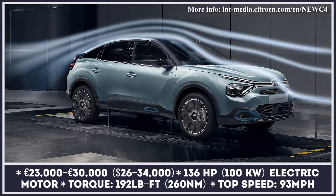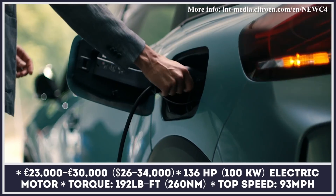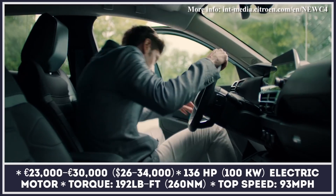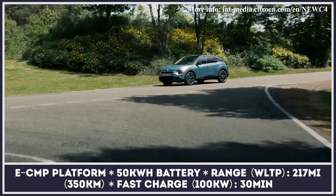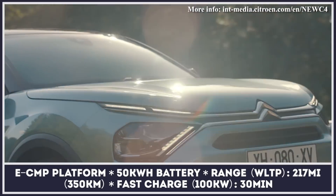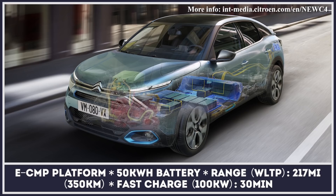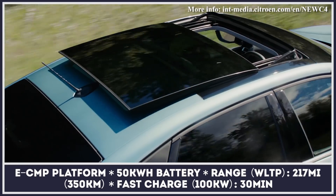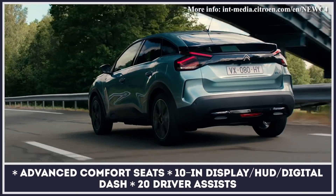Though still labeled a compact hatchback, the new generation Citroën C4 gains more crossover-ish looks and for the first time in history comes with an all-electric drivetrain option. Based on the eCMP platform, it sports a 136 horsepower electric motor fed by a 50 kilowatt-hour pack. According to the company, the eC4 is able to squeeze out 217 miles of range from this battery, while recharging times take from 7.5 hours with a standard European wall box to just 30 minutes using a 100 kilowatt public charger.